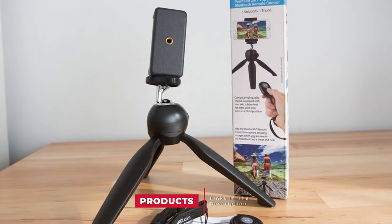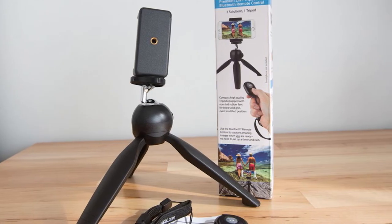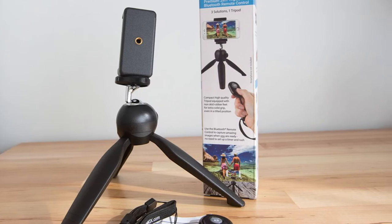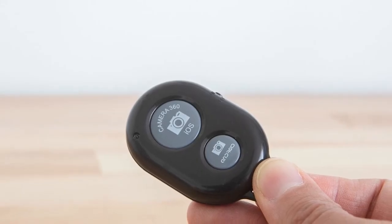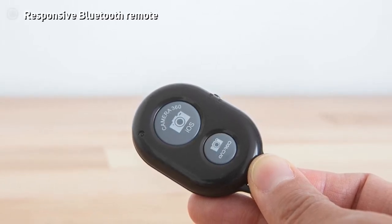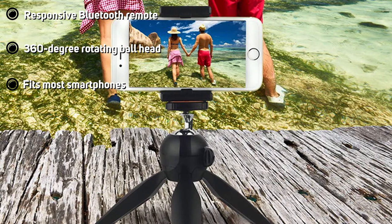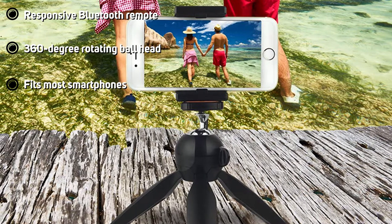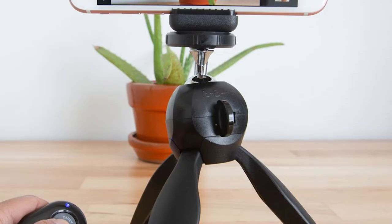Next at number four we have the CamKix Bluetooth camera shutter remote control and premium tripod. Smartphone tripods offer much-needed stability, but when paired with a Bluetooth remote they offer an extra level of convenience for capturing pictures and video — which is exactly what you'll gain with the CamKix Bluetooth camera shutter remote control and tripod. The tripod comes with sturdy rubber feet on each leg for a stay-put grip, and the ball head rotates 360 degrees and can be locked into place to capture the perfect angle. The smartphone holder offers a universal fit for most phones up to 3.8 inches wide and can be tilted 90 degrees for use in horizontal or portrait mode.